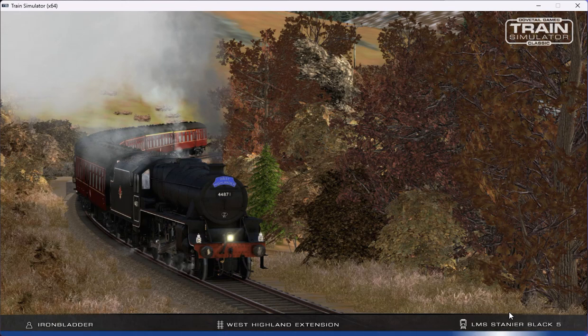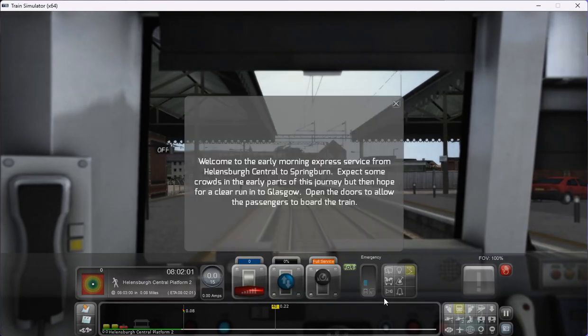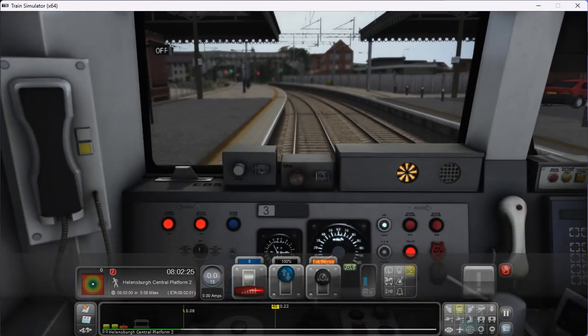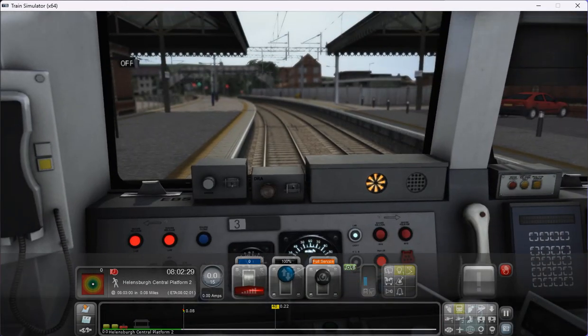We start our service at Helensborough Central and I'll be driving along the route to Springburn. Welcome to the early morning express service from Helensborough Central to Springburn. We've opened the doors to allow passengers to board the train, got the AWS cleared, and got the day headlights on. We're ready to rock and roll.